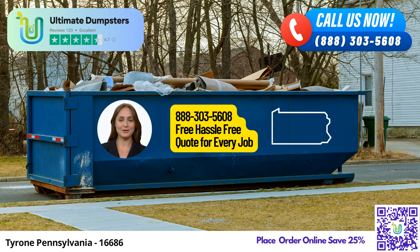One of the most significant advantages of choosing Ultimate Dumpsters is our flexible and affordable pricing. We believe in transparent transactions, which is why we provide free quotes and estimates for every job and customer. Moreover, for your convenience, we offer same-day delivery for orders placed in the morning, ensuring your project stays on track without delays.